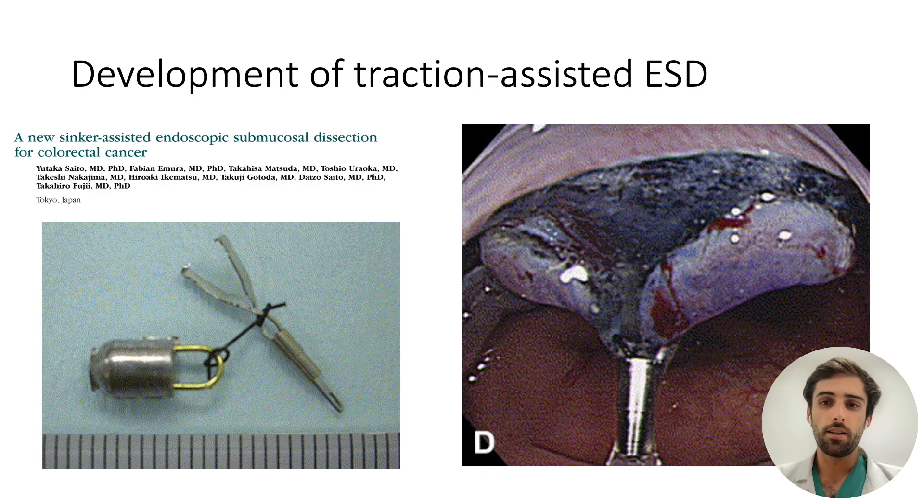This led to the development of the first traction strategies, first described in Japan in 2005 by Professor Saito's team. Initially, the idea was to place a weighted clip over the lesion in an attempt to expose the submucosa, with the gravitational constraints that one can imagine.